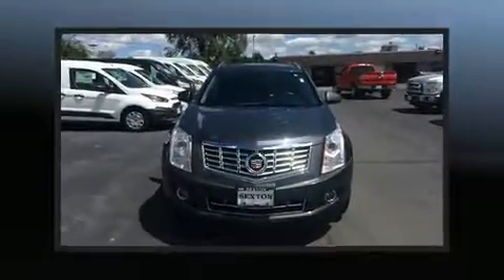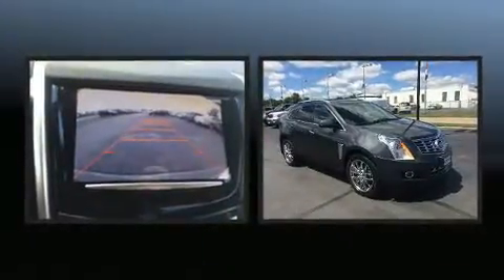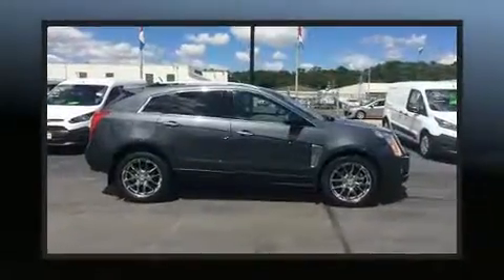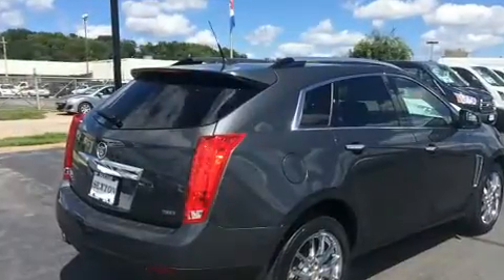The 2013 Cadillac SRX. With fewer than 35,000 miles on the odometer, this four-door sport utility vehicle prioritizes comfort, safety, and convenience. It features a front-wheel drive platform, an automatic transmission, and a refined six-cylinder engine.